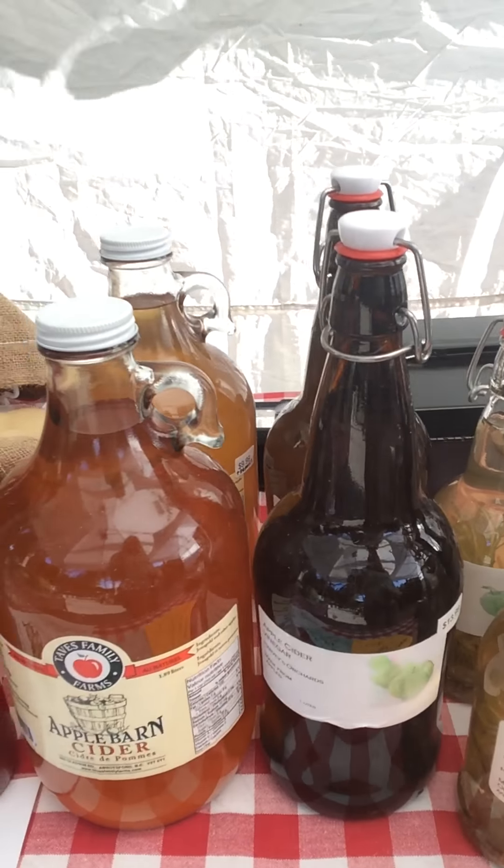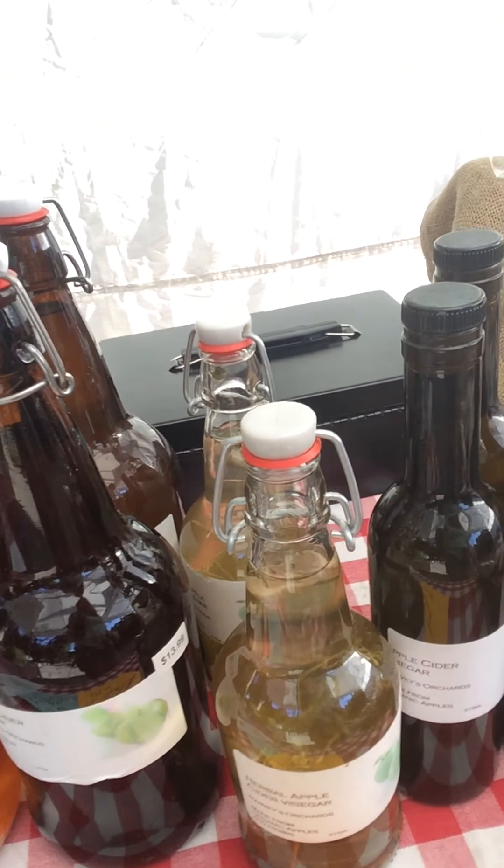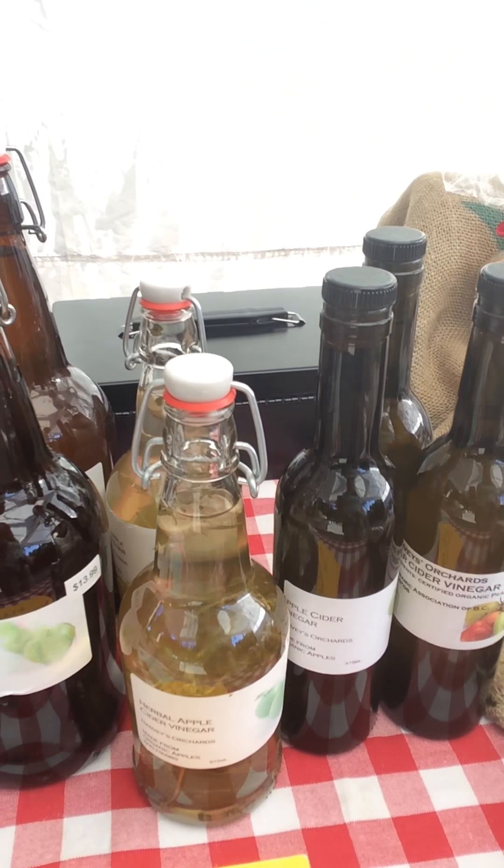Apple cider out of Taves Family Farm in Abbotsford. A great assortment of apple cider and pear cider vinegars from Harvey's Organic in Keremeos in the Okanagan.